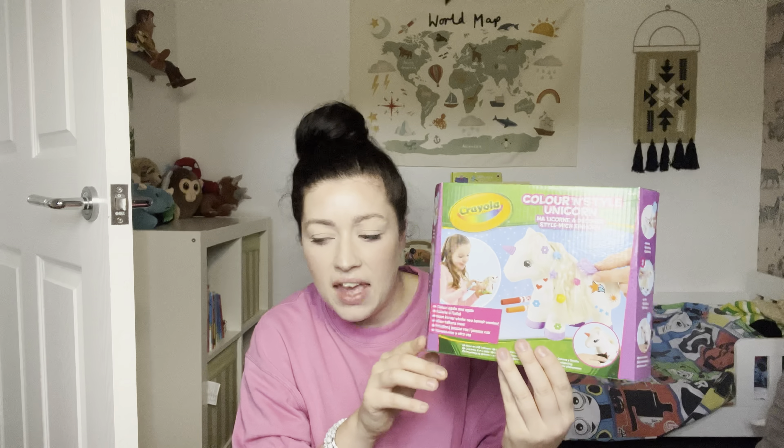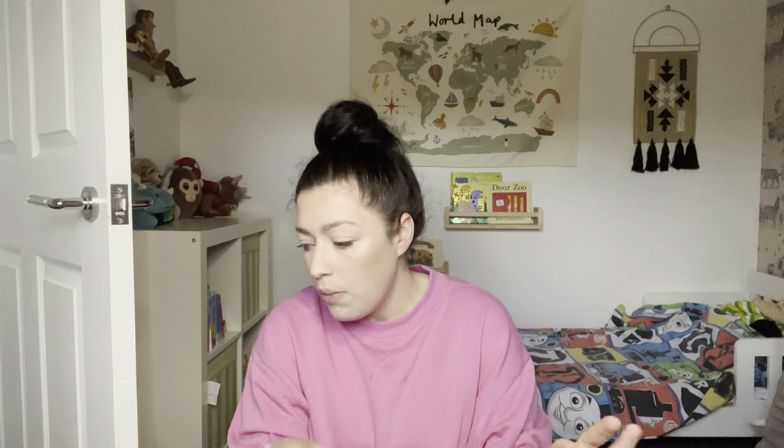This colour-and-style unicorn — it's like a colour-your-own, do-its-hair kind of thing. They've all had this. It doesn't look like a lot but these are quite big things, and that was all roughly £150 between them on toys.